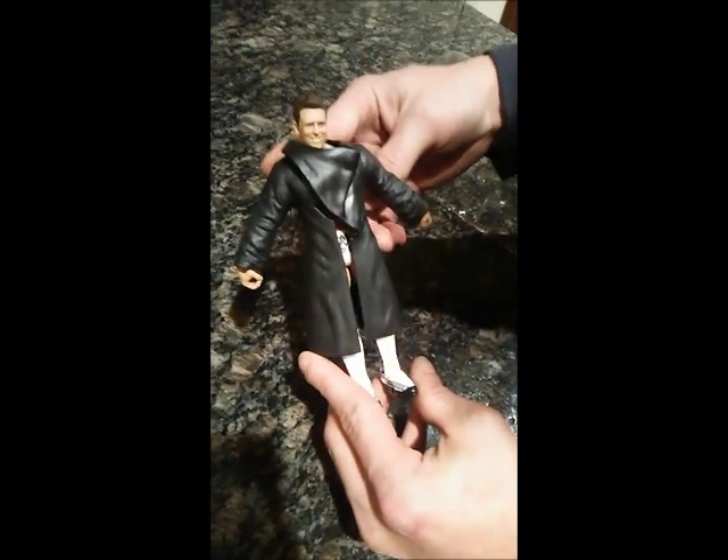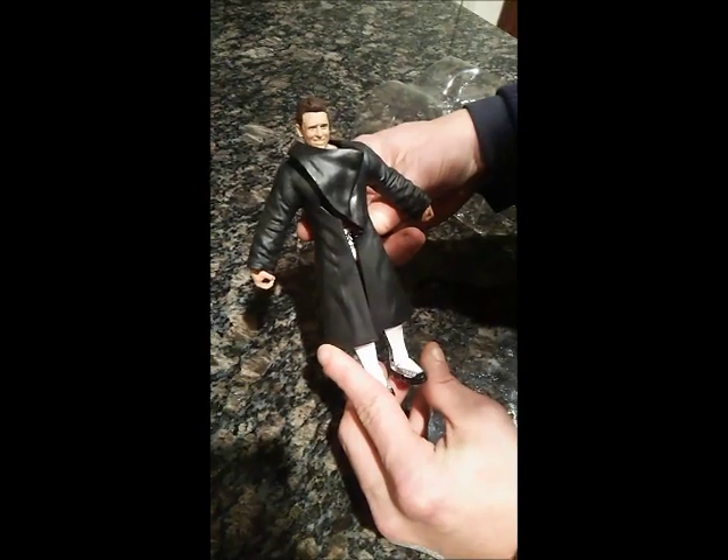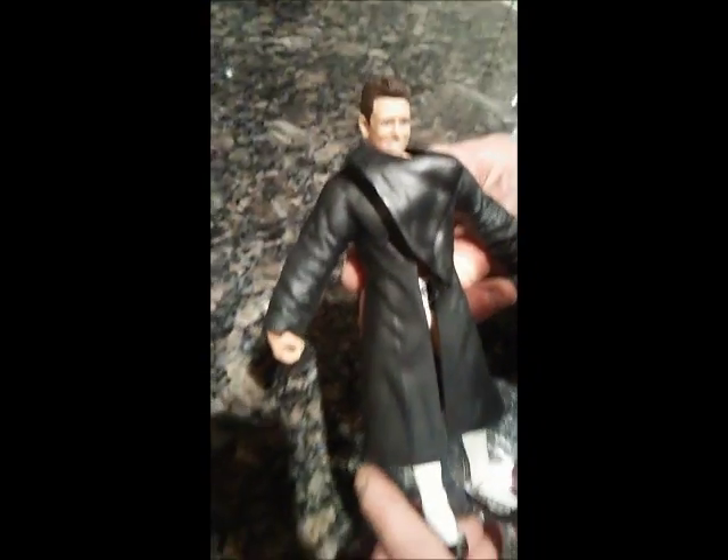And once again, thank you Mattel for making WWE Elite 36 The Miz, and we'll see you next time.